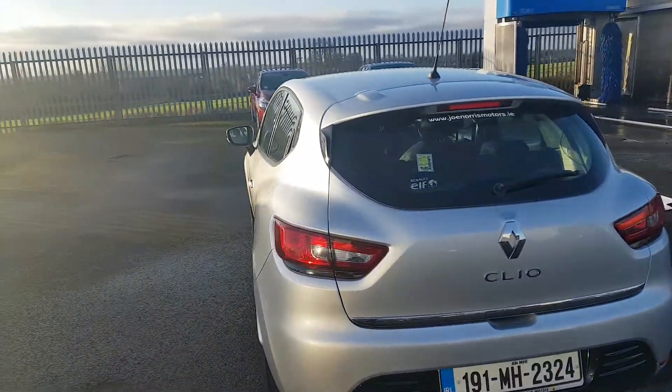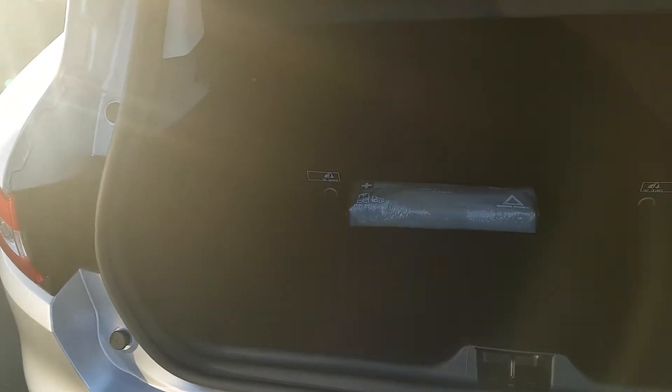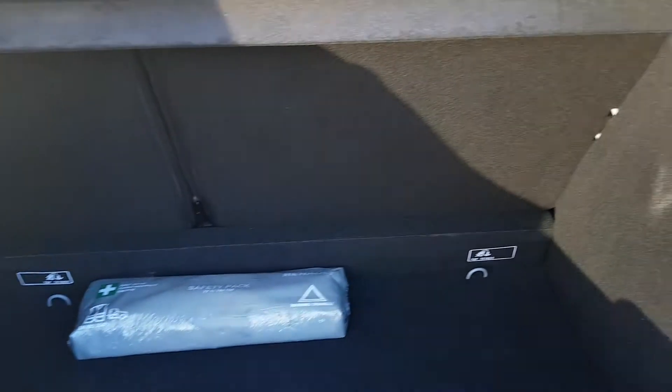I'm just going to take us into the boot and show you around. As you can see, nice big spacious boot in the Clio. You have your 60/40 rear split seats and your outer anchor points.